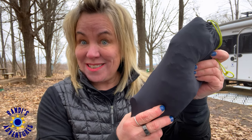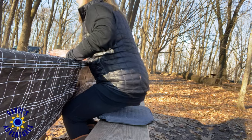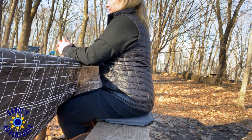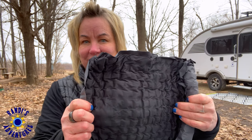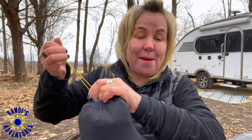The next RV accessory I love is in this little bag, and it is a self-inflating stadium cushion seat. You simply untwist the valve — can you hear the air? It's inflating. Let's just say that this makes sitting on a picnic bench much softer. It can be used anywhere you need a little extra cushion. And because it's inflatable, it just doesn't take up a lot of space.